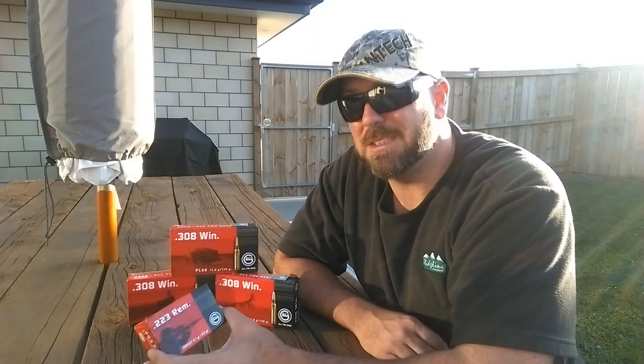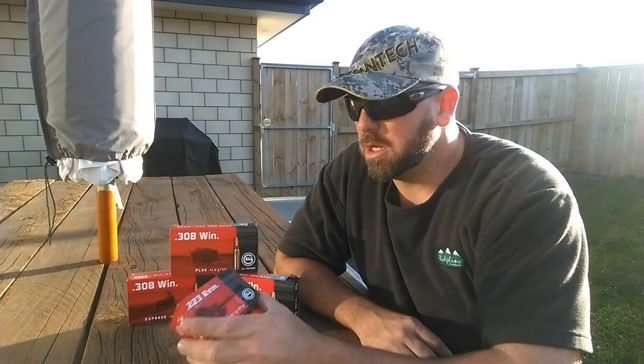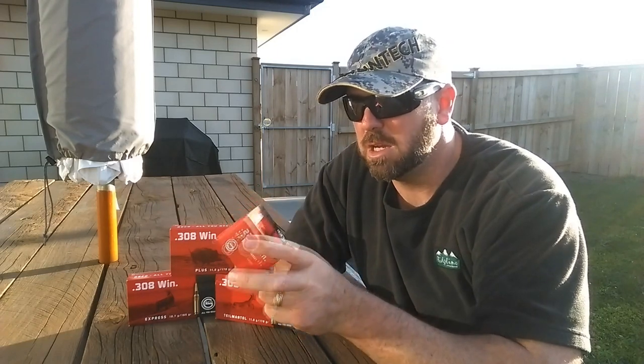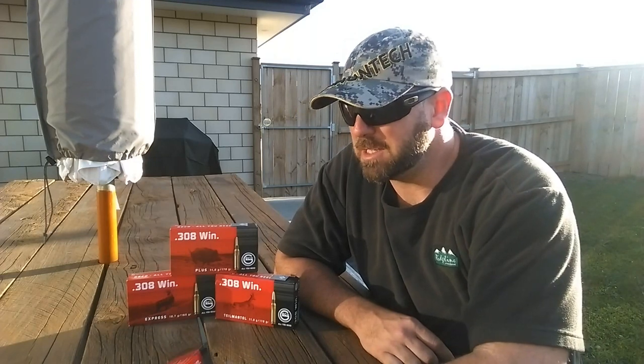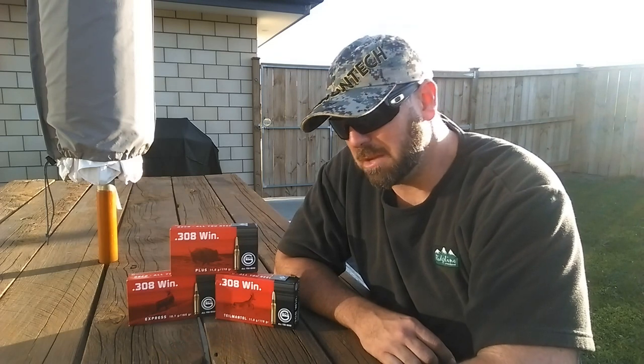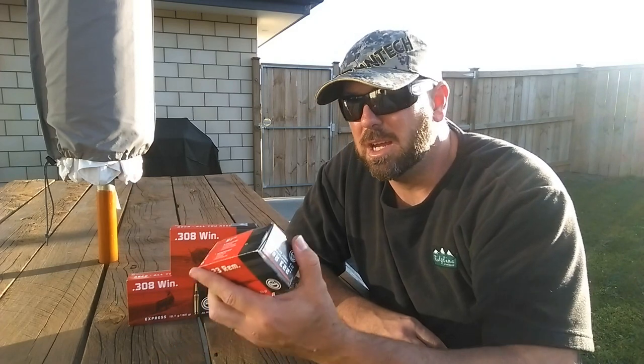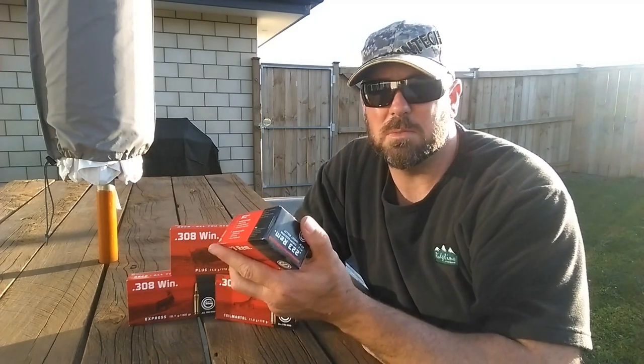This Gecko ammunition gets the double thumbs up from the Budget Gun Nut — fantastic price and awesome performance. You can pick up a box for $35.99 for 50 rounds. Give Paul and Audrey a call at Araki Ammunition and they'll happily send it out to you. Eight months of using it and it's never missed a step, so I'm happy to recommend it. You'll be bloody surprised with the results for the price, I can tell you that.